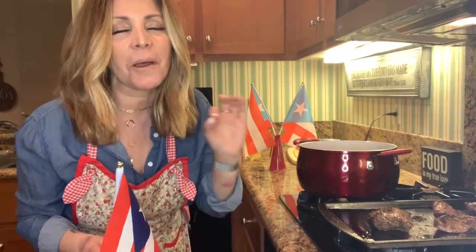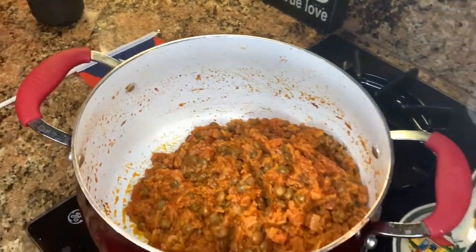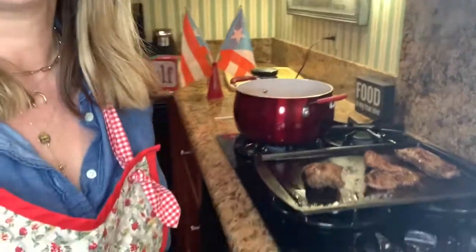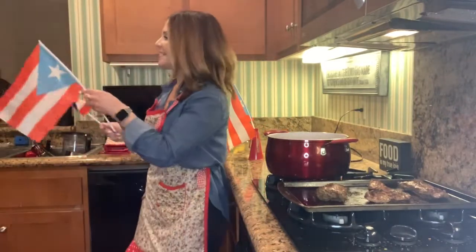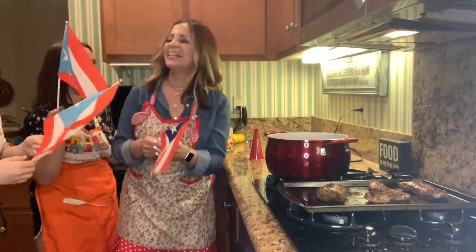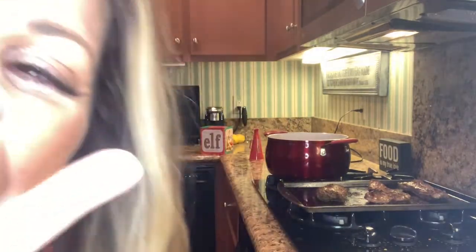I did it! It worked! The Trader Joe's frozen basmati rice worked in my arroz con gandules and I'm so excited. The steak is done and it smells amazing. Look at that steak — and there's my rice. For anyone that's Puerto Rican, you know that's what it looks like. Girls, are you ready? Why don't you come over here and let's celebrate. I have three flags — at the count of three we're going to say: Que Viva Puerto Rico! One, two, three — Que Viva Puerto Rico! Bye bye!